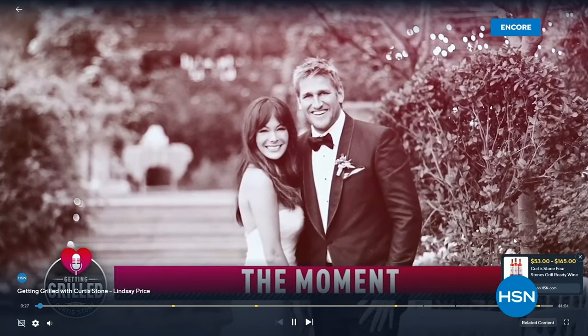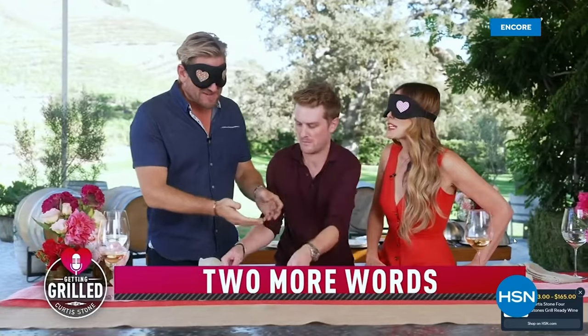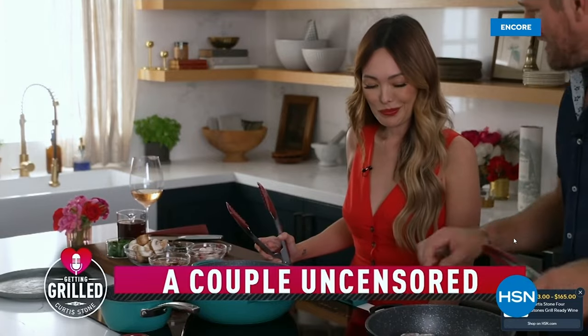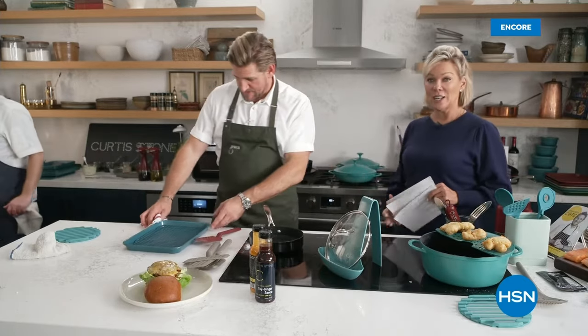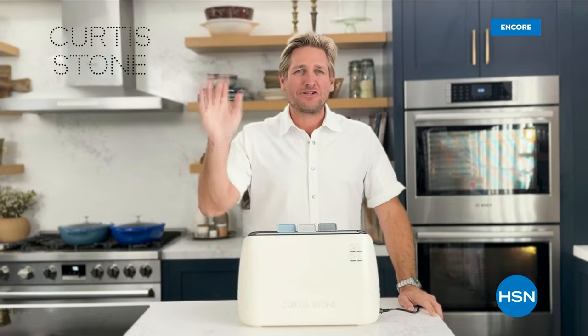You can stream 'Getting Grilled with Curtis Stone' anywhere you stream and find HSN Plus — it's completely free. We're going to share a quick buy with you — a couple of best sellers from Curtis Stone coming up next.